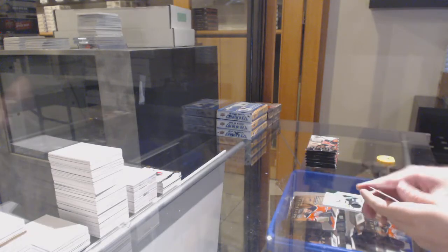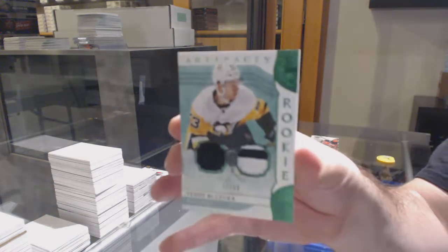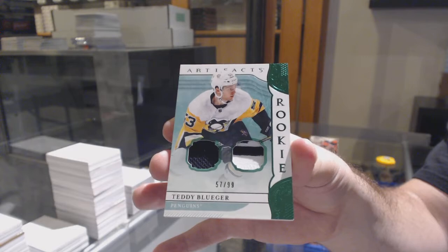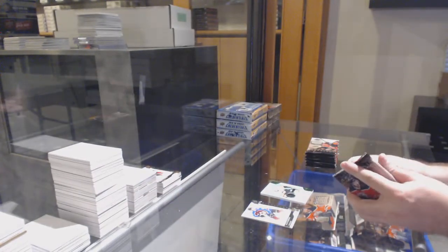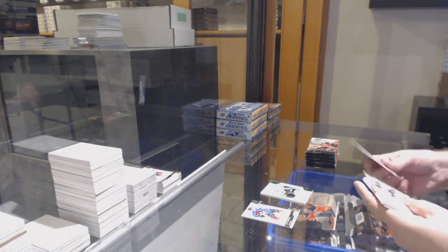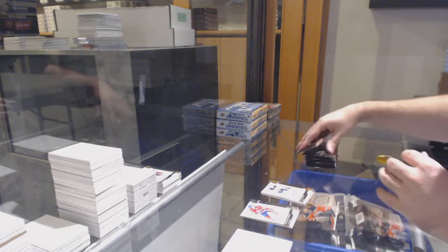For the Penguins, numbered to 99, jersey patch rookie — Teddy Blueger, 2.99. For the Buffalo Sabres, Jeff Skinner, 2.99.